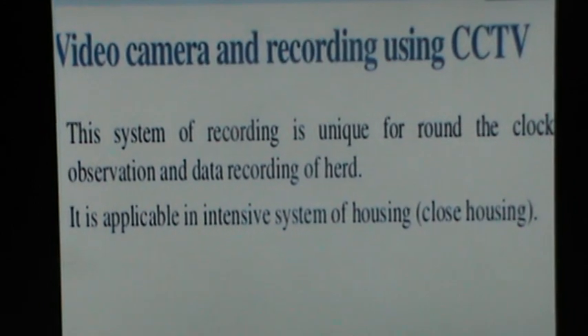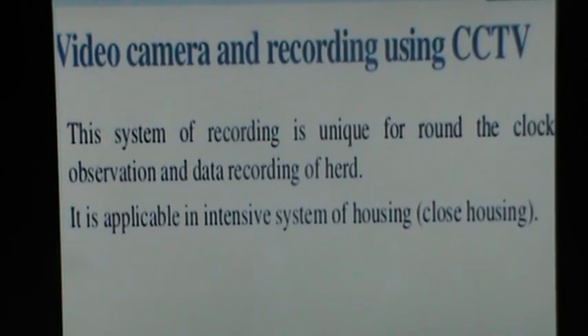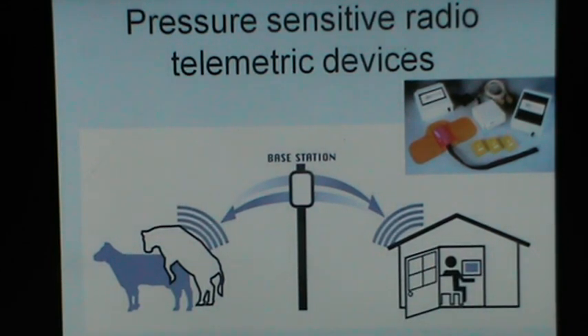Video recording using a CCTV system is unique for round-the-clock observation and data recording of the herd; it is applicable in an intensive system of housing. The latest in the series is pressure-sensitive radio telemetric devices: a radio telemetric device is applied to the back of the cow, and when it is mounted by another animal, it emits radio frequency waves. The radio frequency waves are received by the base station and transmitted to the person sitting in the lab on his computer, so all animals that are mounted are being identified.